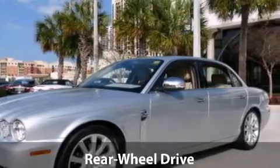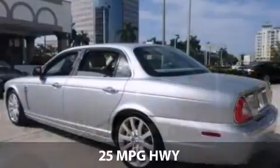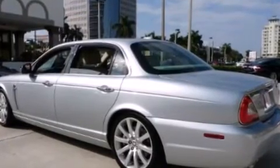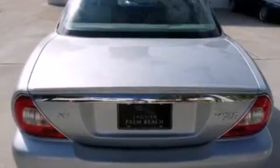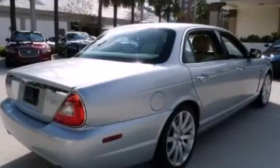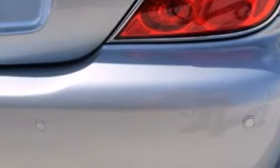With our certified select edition vehicles, we invest more than any dealer to ensure our vehicles exceed the highest standards. Our advantage and pledge to you includes a rigorous 140-point inspection, documentation of all maintenance, fully updated factory software, transferable benefits, and complimentary 24-hour roadside assistance.